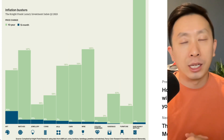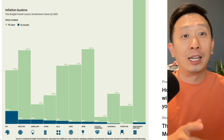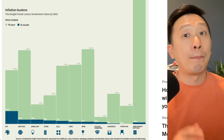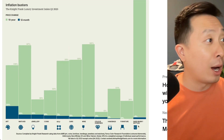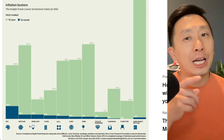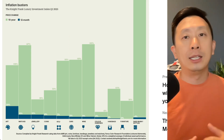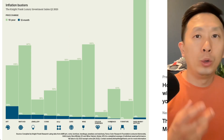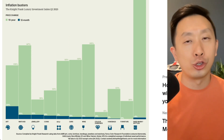Knight's Frank Luxury Index does this study every year. They have an inflation busters chart, and you can see the returns of some of these assets over the last 10 years and the last 12 months compared to inflation. This giant green line — we can't even see the percentage — is rare whiskey bottles, followed by wine, and then followed by watches. Yes, you can vault and tokenize watches too. We know a lot of name brand watch companies that have already released their watch as an NFT. We also see handbags, cars, and art, of course, in the form of NFTs.